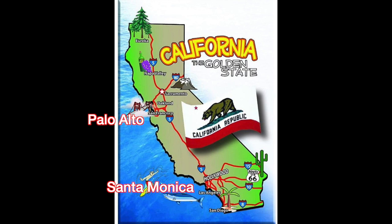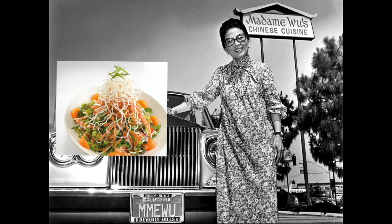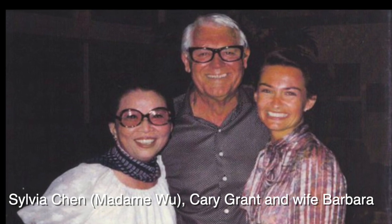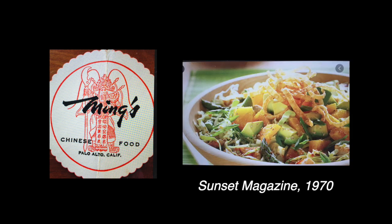It's a California invention. Madame Wu says she invented Chinese Chicken Salad at a restaurant in Santa Monica, California. She claims Cary Grant requested that she put the salad on her menu. Ming's restaurant in Palo Alto also claims it invented the salad. Sunset Magazine published the Ming's recipe in 1970.